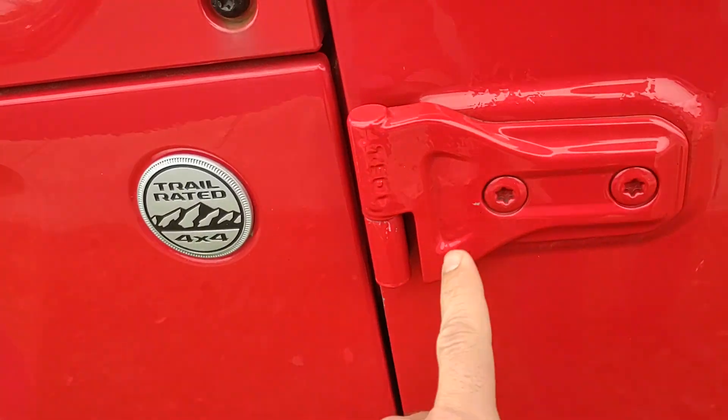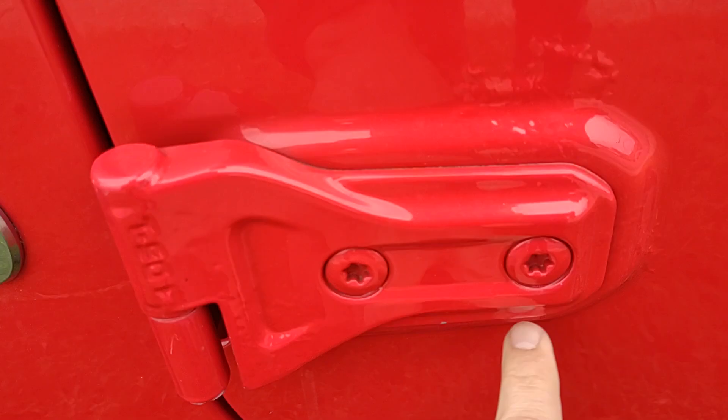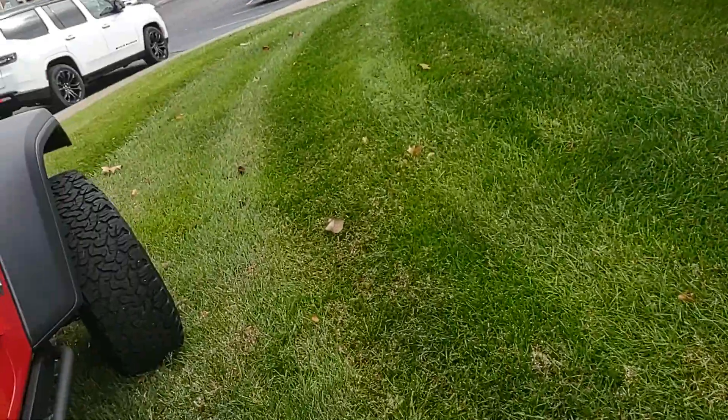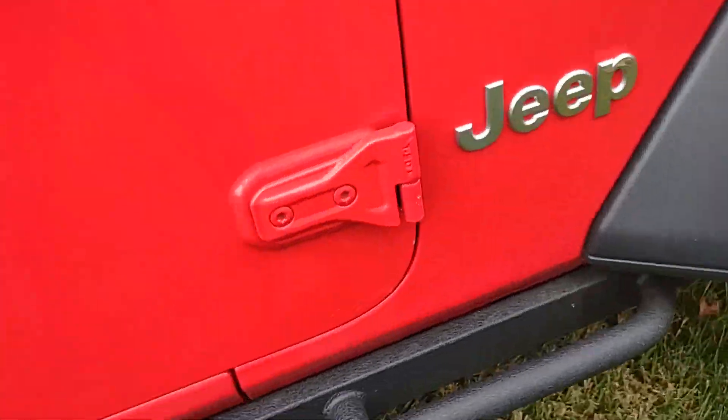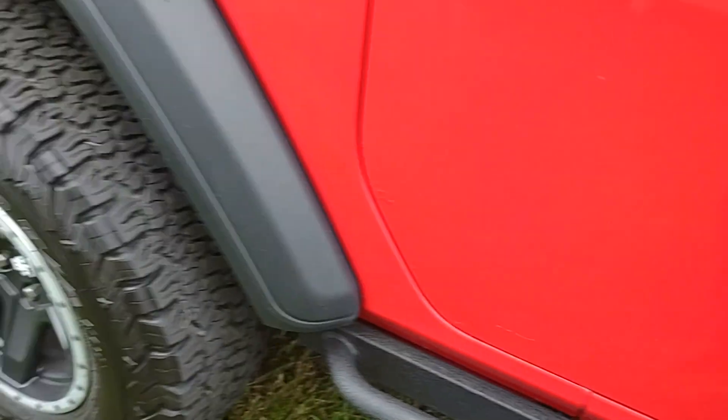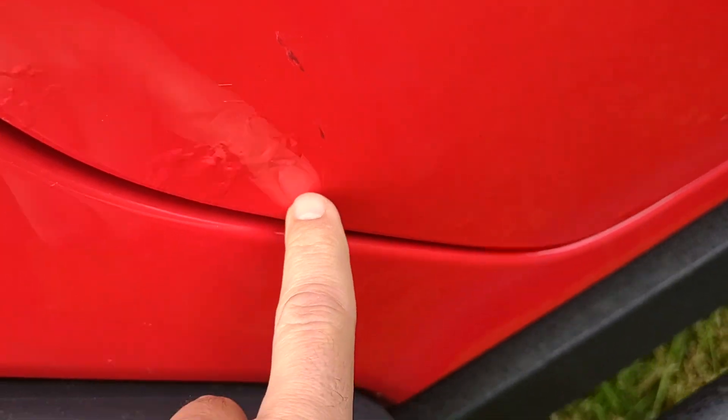We do have a little bit of corrosion happening on these hinges around there, also on the passenger side as well — a little bit there, and down here on the bottom of the door as well.